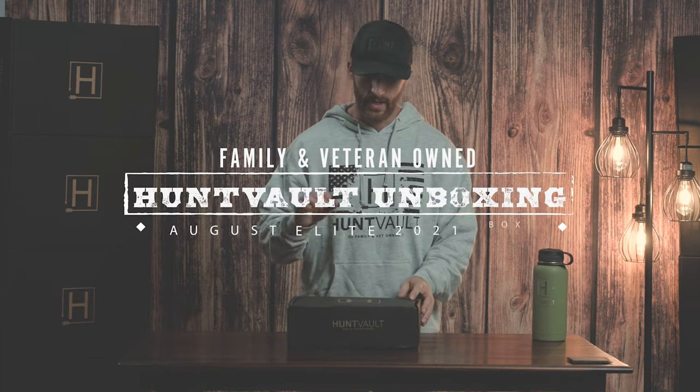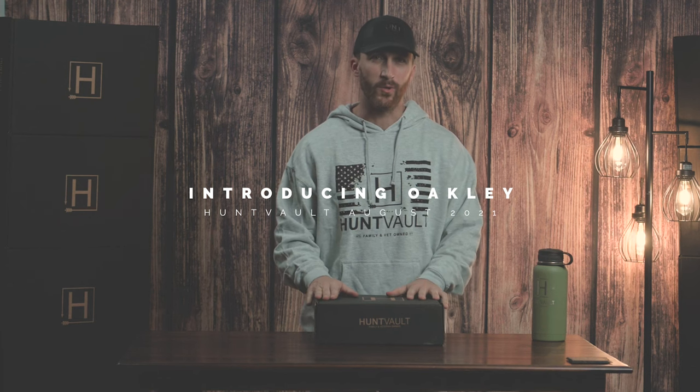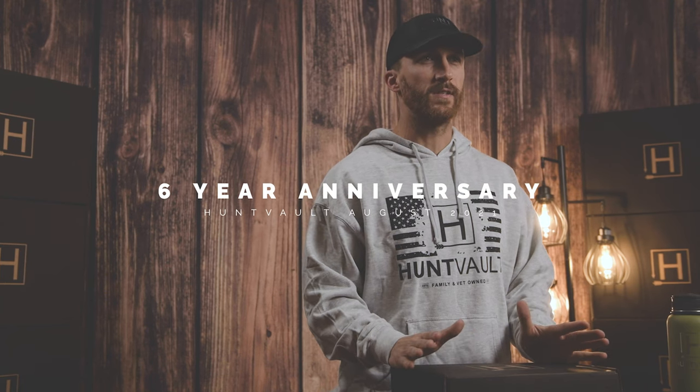Hey guys, it's Kyle with Hunt Vault. We have a super exciting box this month, over $400 of value. We also featured Oakley, which we're super excited about. But first, I just want to say thank you to everyone who has supported Hunt Vault for six years. This is our six-year anniversary box. So let's dive into the box and show you what we got.